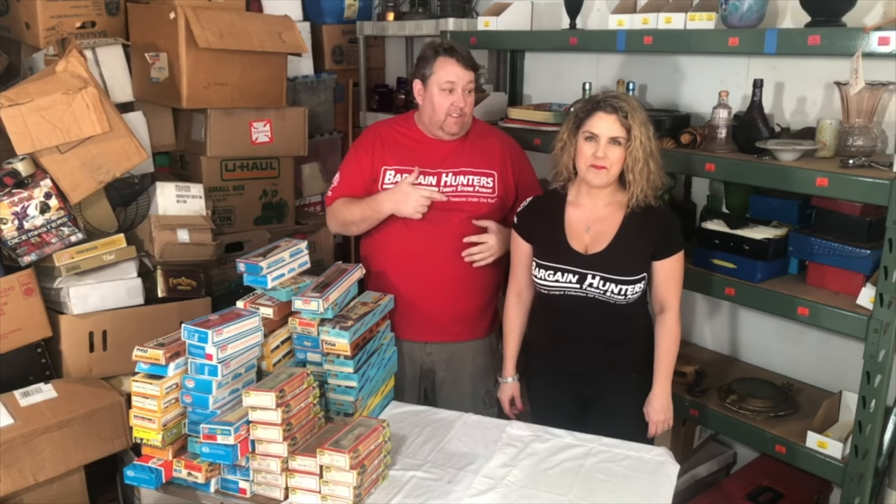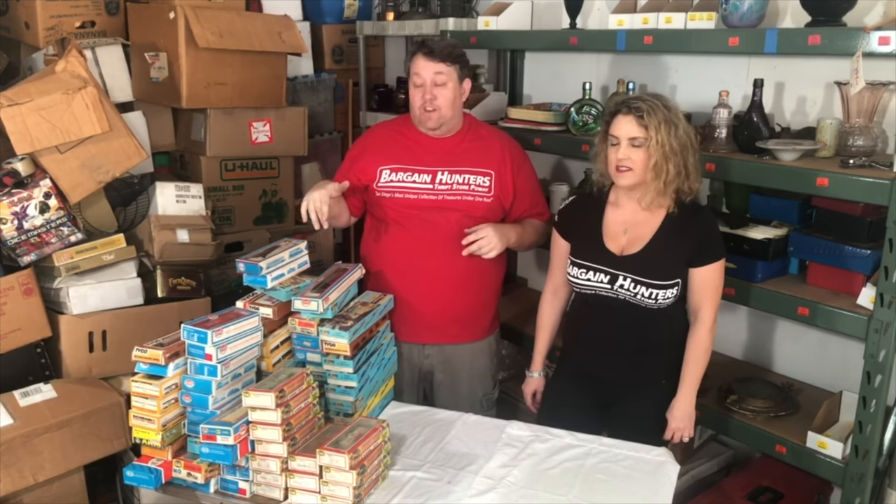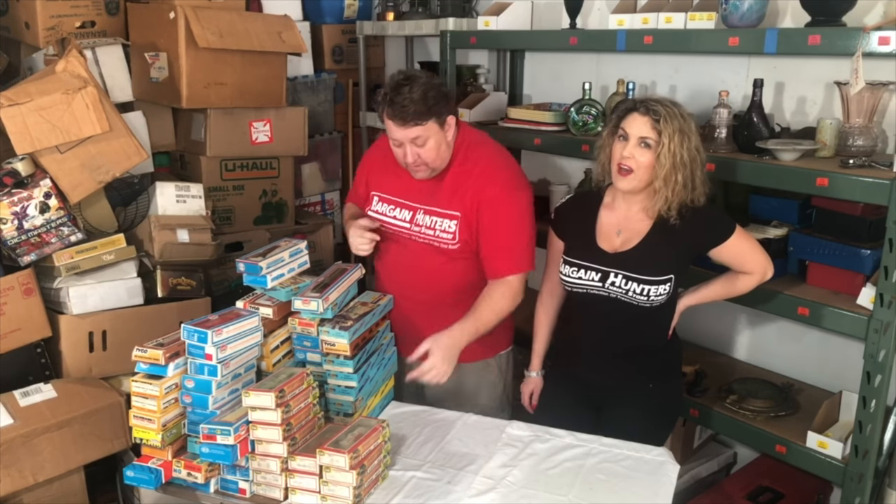Hey guys, we're back with another video. Casey's with me - make sure to hit the subscribe button and click that bell for notifications. This is part of the $7,500 purchase. I scored on this one: the box stock cars were a little less than I thought, but there are more locomotives on this one. Let's take a look - how many locomotives?